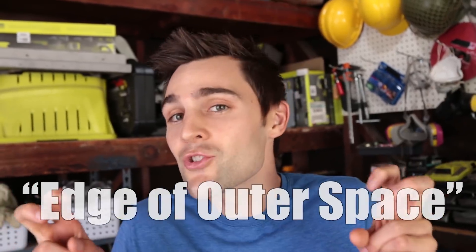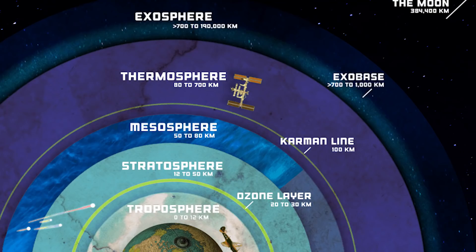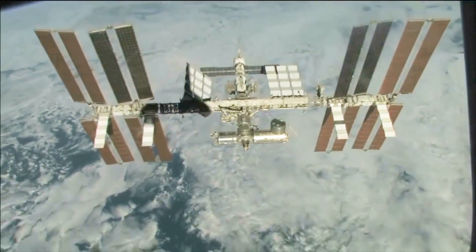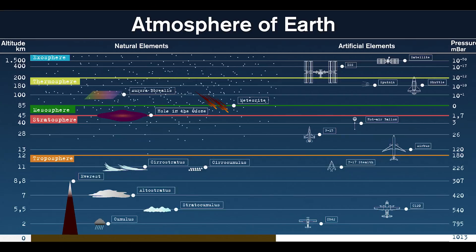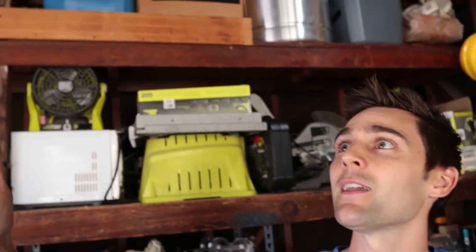Now we keep saying the edge of outer space because technically speaking, space starts at the Karman line, 62 miles up in the atmosphere. And if you go another 150 miles above the Karman line, this is where the International Space Station hangs out. Although space starts at the Karman line, this line is actually in one of the layers of our atmosphere. There is in fact another layer called the Exosphere where the atmosphere gradually fades into outer space.